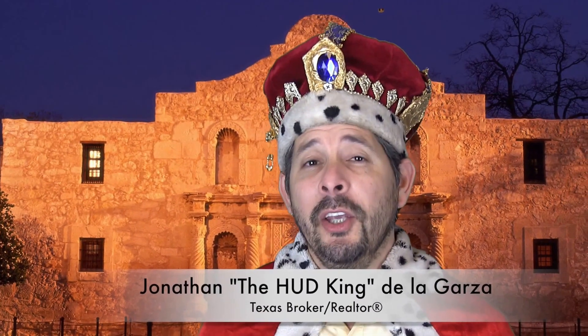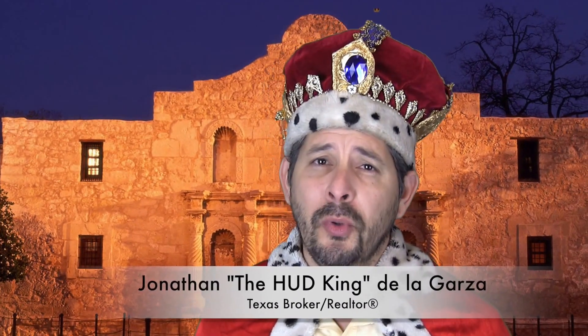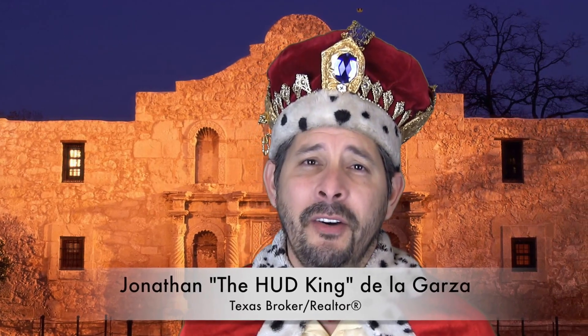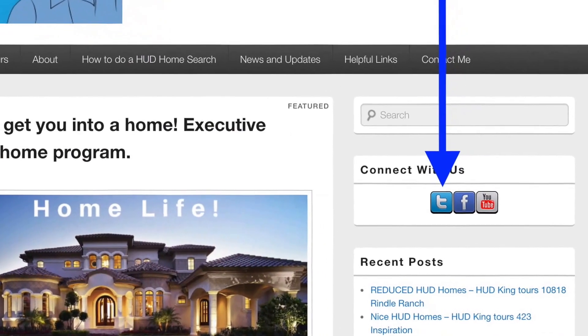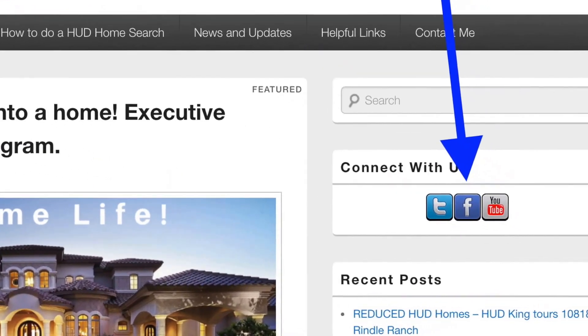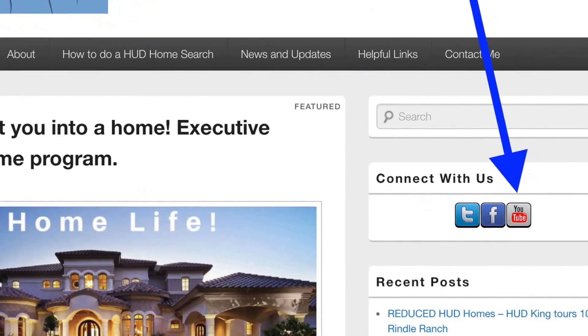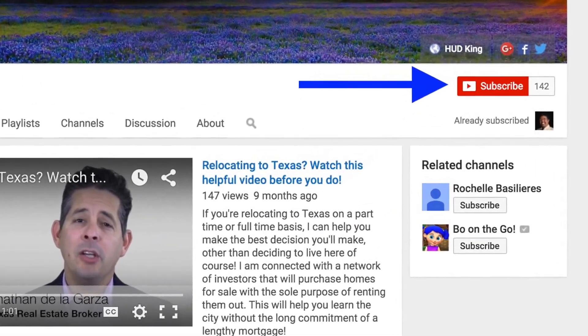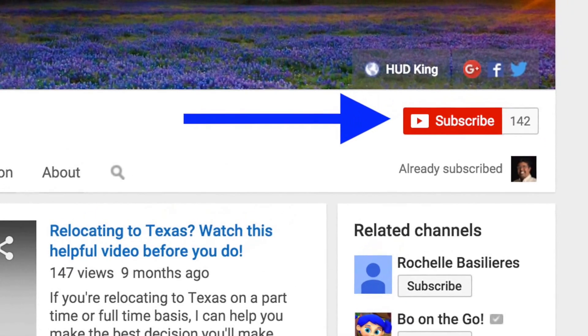Hi and welcome to Hudking.com, your place to see real virtual tours on HUD homes in and around San Antonio and the South Texas area. If you're watching this video on Hudking.com, click on the T to follow us on Twitter, click on the F to follow us on Facebook, or click on the YouTube link to be taken to our YouTube page. If you click the subscribe button, you'll be instantly notified of new uploaded videos. Now on to the home.